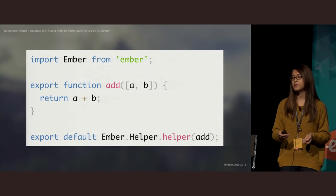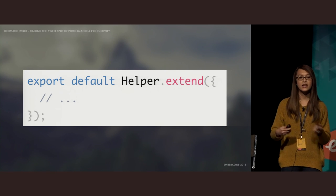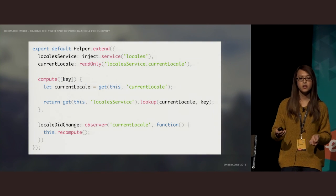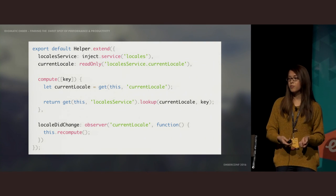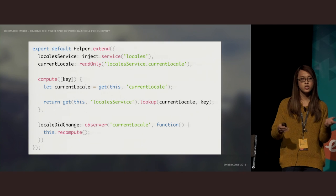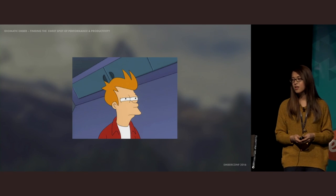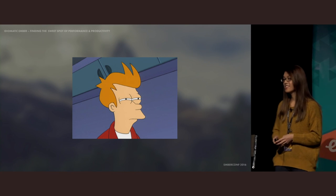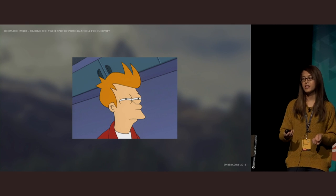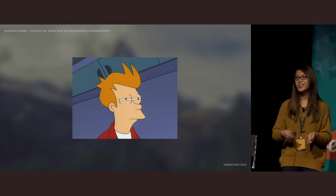You can create two kinds of helpers. A simple one will recompute every time the parameters change. For more complex needs, you can make a class-based helper, which is essentially an Ember object, meaning you can define computed properties on it, use a service, and so on. For example, a helper might look up translations on the locale service, and you might want to listen for a change in locale so all translations using this helper automatically update. Class-based helpers are currently the only place it's okay to use an observer, because lifecycle hooks are not implemented yet.